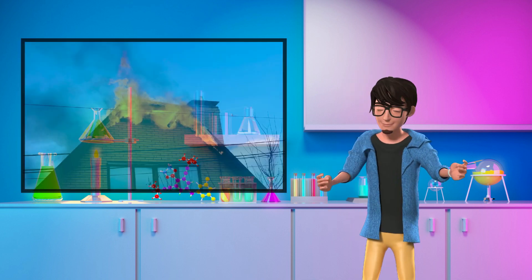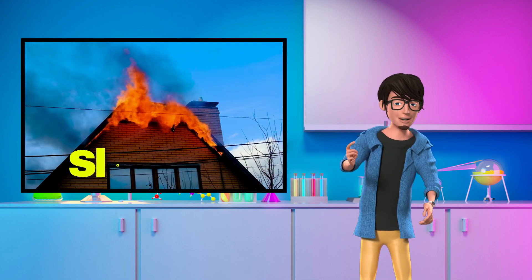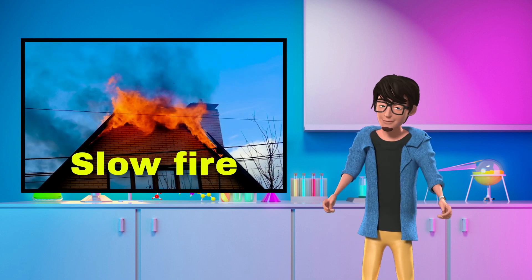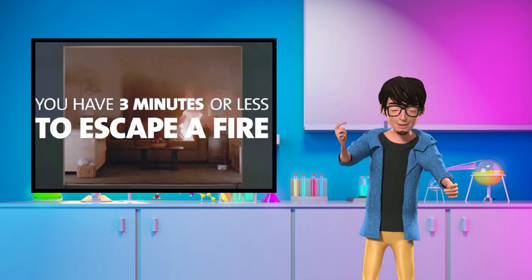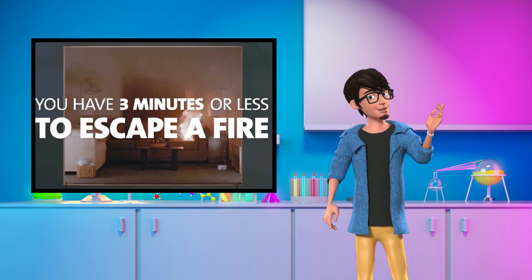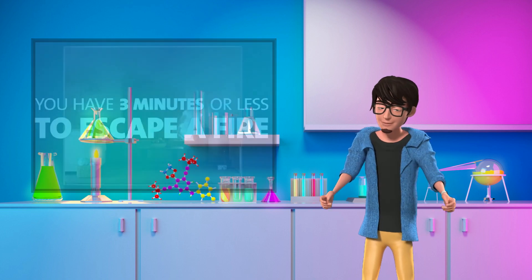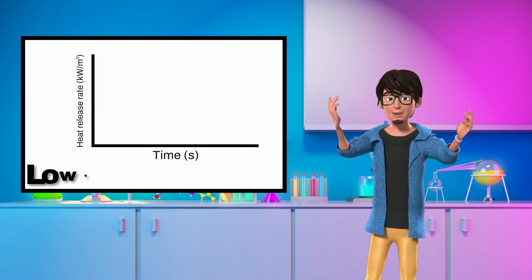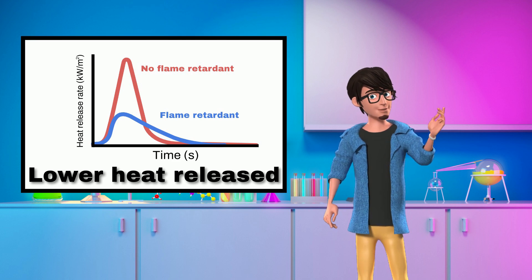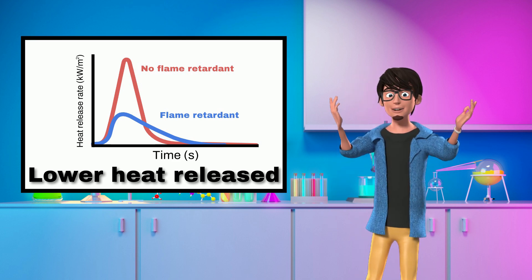If a fire does start, flame retardant materials slow fire and can give occupants additional time to escape. This is important because a 2020 Underwriters Laboratory study estimated that occupants have less than three minutes to safely escape a modern home fire. And finally, flame retardants lower the amount of heat released by the materials. Experts state that this is the most critical factor affecting fire growth and severity.